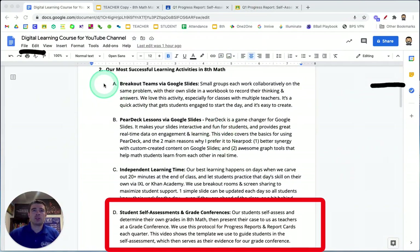Hello, educators. In this video lesson, video lesson 2D, we'll be focusing on some of our most successful learning activities in math. We're going to be taking a look at what we call student self-assessments and grade conferences. This isn't something we do every day or every week. We only do it eight times a year before each progress report or report card grade comes out. We have our students self-assess themselves and determine what they think their own grade should be in math class. They gather evidence, prepare a self-assessment, and then present that case to us as teachers at a grade conference.